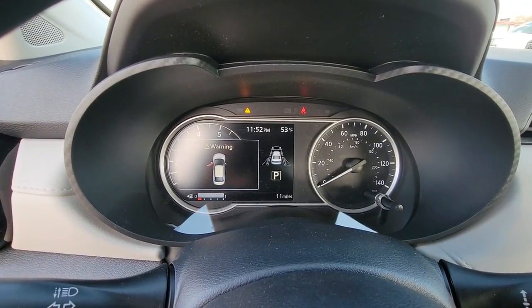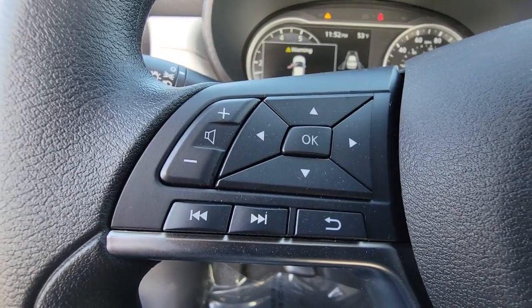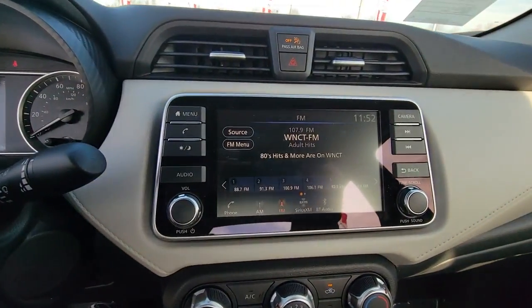Keyless entry, heated mirrors, satellite radio, aluminum wheels, blind spot monitor, electronic stability control, steering wheel audio controls, alarm, intermittent wipers, traction control.